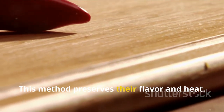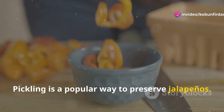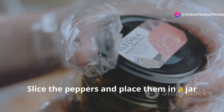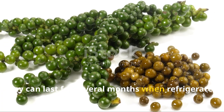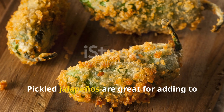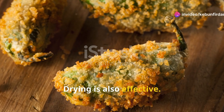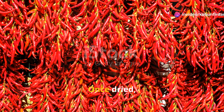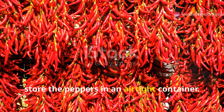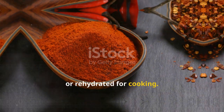Pickling is a popular way to preserve jalapenos. Slice the peppers and place them in a jar with vinegar, water, and salt. They can last for several months when refrigerated and are great for adding to sandwiches and salads. Drying is also effective — use a dehydrator or oven set to a low temperature. Once dried, store the peppers in an airtight container. Dried jalapenos can be ground into powder or rehydrated for cooking.